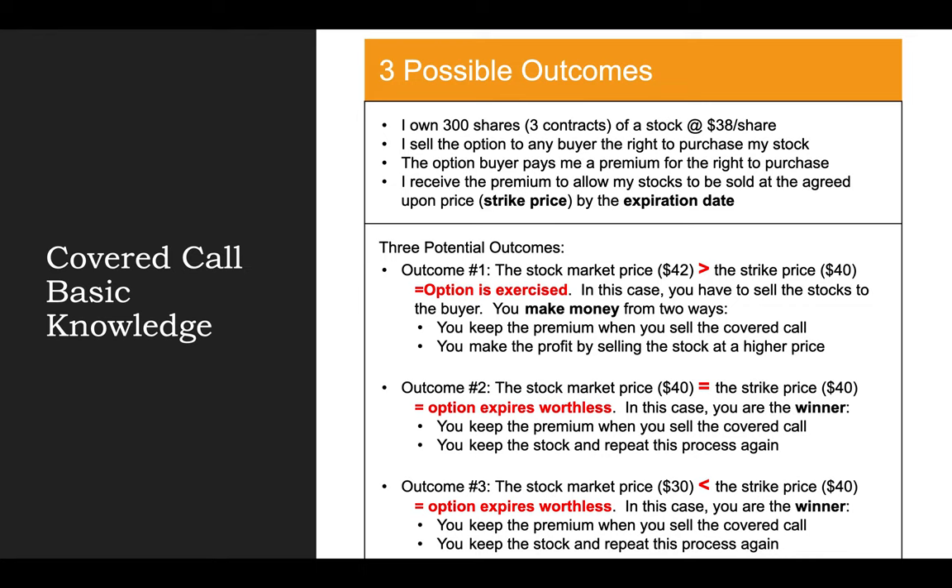Let's review the covered call basic knowledge. For example, I own 300 shares of the stock at $38 per share — 300 shares equates to 3 contracts. For option trading, you need to have at least 100 shares, which is 1 contract of the stock. I sell the option to any buyer the right to purchase my stock. The option buyer pays me a premium for that right — they don't have to purchase if they don't want to, but if they do, they have the right to do so. I, on the seller side, receive the premium to allow my stocks to be sold at the agreed-upon strike price by the expiration date.